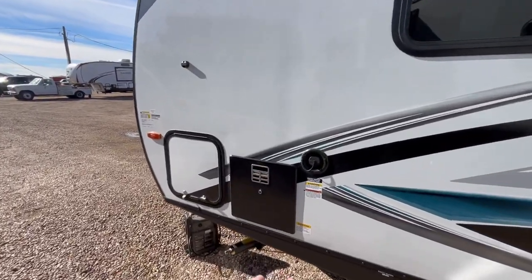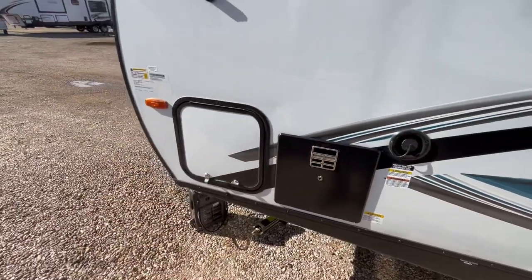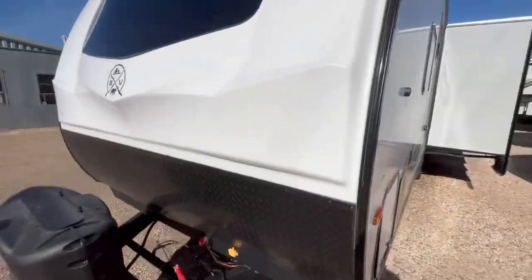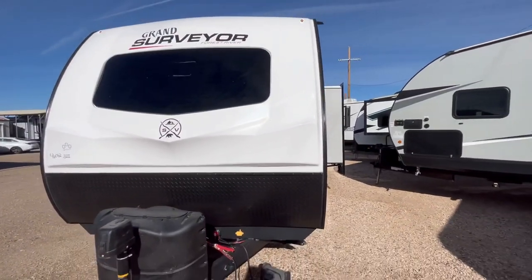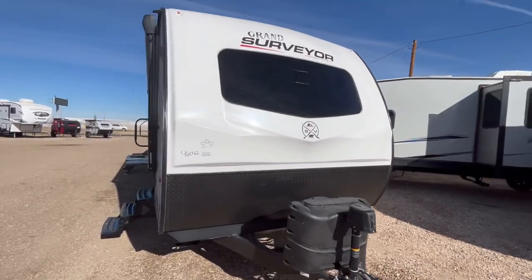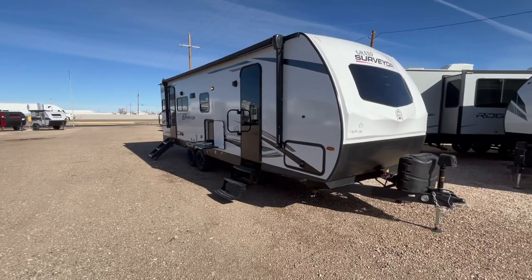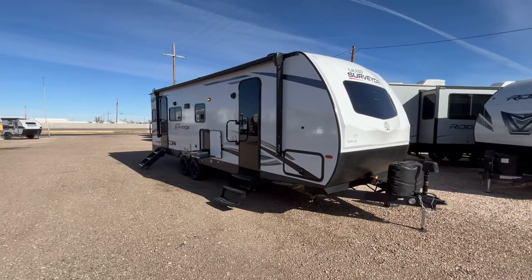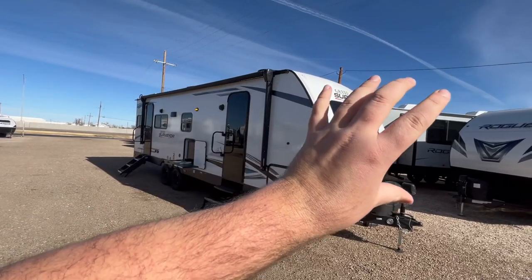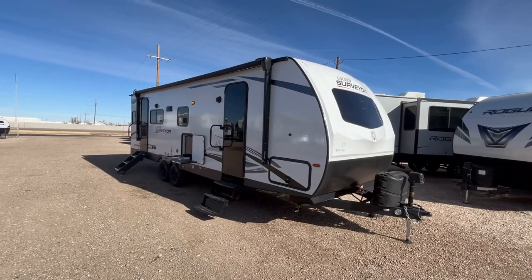Lastly over here, you have your six-gallon gas and electric water heater with direct spark ignition, your freshwater inlet, and the other side of your baggage door. Surveyor uses Azdel composite sidewall materials underneath that fiberglass, which means it is a waterproof, mold-proof, and mildew-proof sidewall. They use it in the sidewalls, front wall, rear wall, and all the slide-out box too, which is very nice.